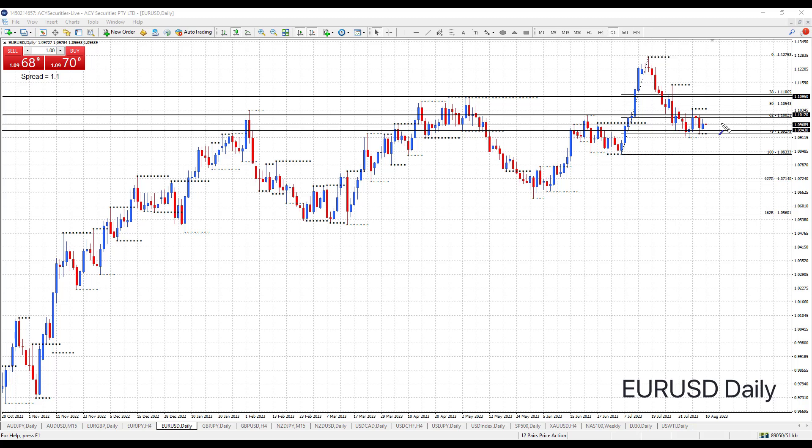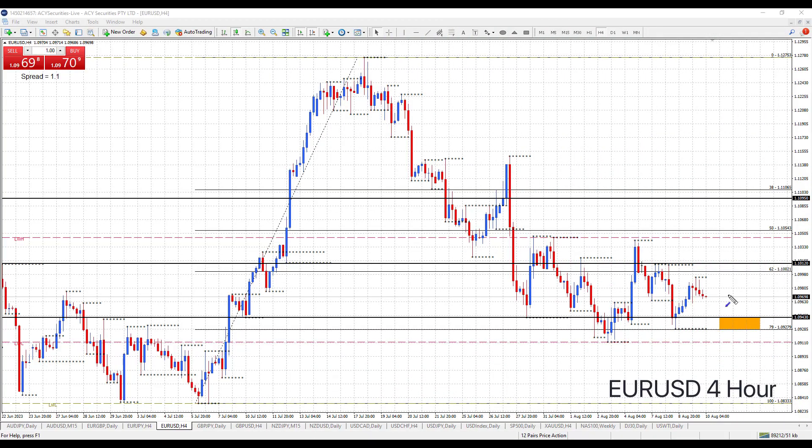With that in mind, let's drop down to the 4H chart and have a closer look. As I've been saying this week, I'm more inclined to go with the weekly trend which is up. At the moment we're just stuck in the middle of day support and being held at weekly resistance.